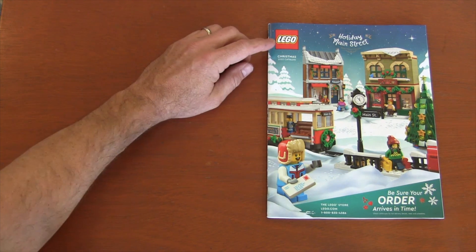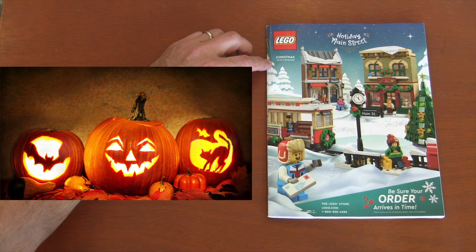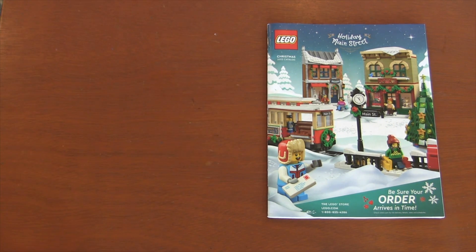I was very surprised to find my Lego Christmas 2022 catalog in the mail before Halloween. Even though I like to put these catalogs up as soon as I get them to share with you, for those people who haven't gotten them, don't have a Lego store, or don't get them mailed — I couldn't do it. I'm sorry. Christmas has already devoured Thanksgiving, but it's not going to take Halloween because Halloween is my favorite holiday.